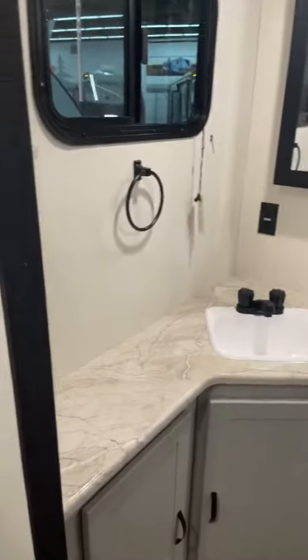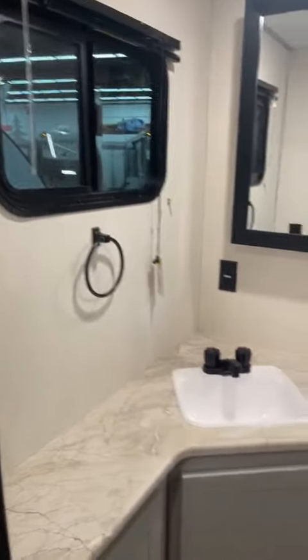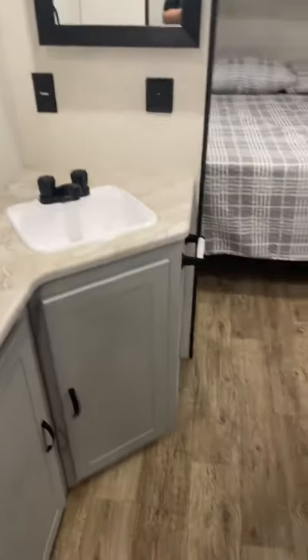Here we are in the 2023 Forest River Vibe 28BH. It's the walk-through bathroom here towards the front of the camper. But what it does is give you lots and lots of space. You have extra storage down below and underneath the sink, nice countertop space, and your sink right there does have the vanity window, which is always nice. And you have a vent up above.